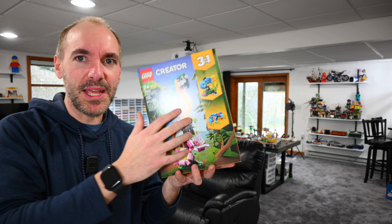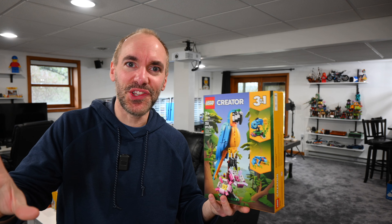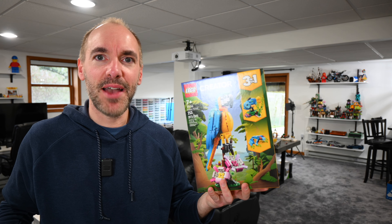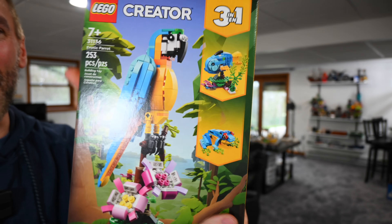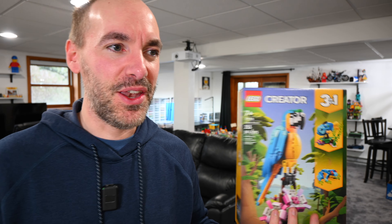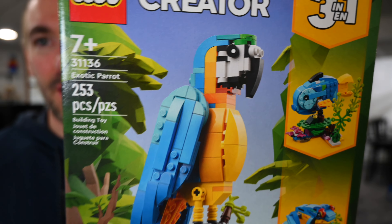It just occurred to me that maybe watching me build this and experience this set could possibly be less interesting than the whole process of organizing and selling. Maybe I've done this all wrong, but nonetheless I'm going to build this up today, take my little break, share this with you, and then we'll get back to the grind tomorrow and I'll bring you along with me on the nightmare that is organizing. But first, we build a parrot.